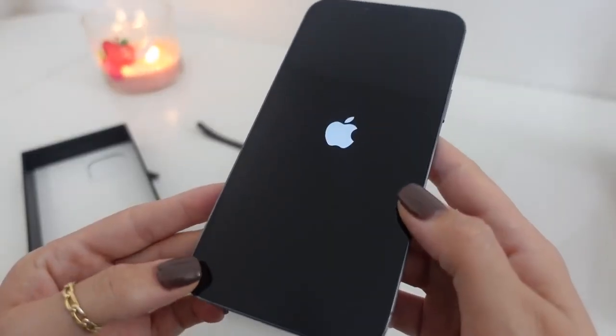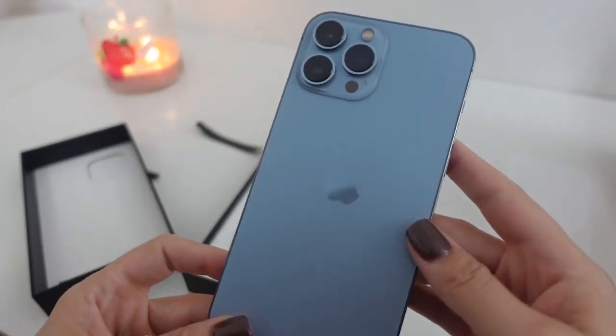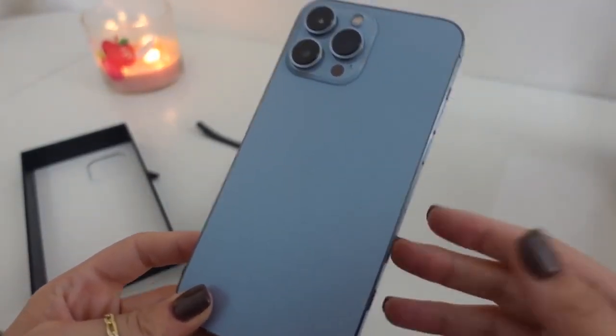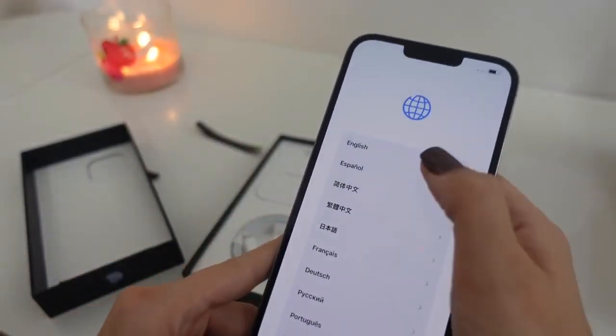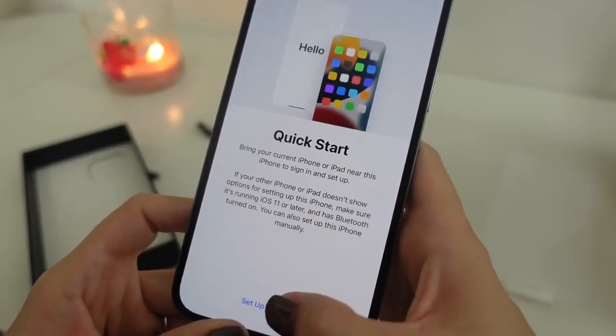Another thing I'm really excited about for this new phone is it's supposed to have better battery life. The Pros already have a larger battery, but this is supposed to be even better than the typical battery life of the iPhone 12s, so I'm very excited for that. I'm going to finish setting this up and getting logged in, and I'll be right back.